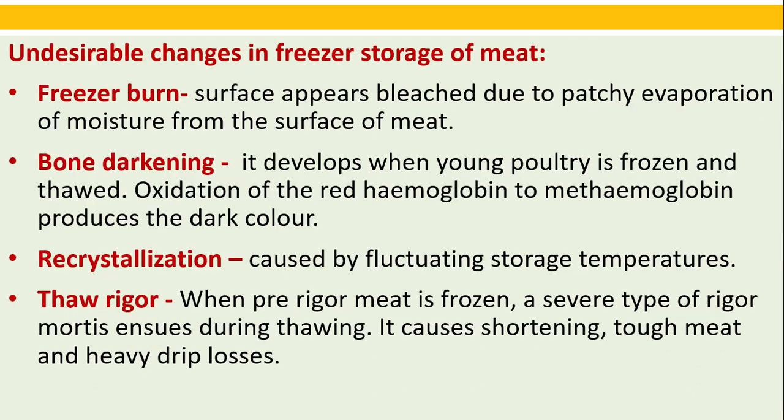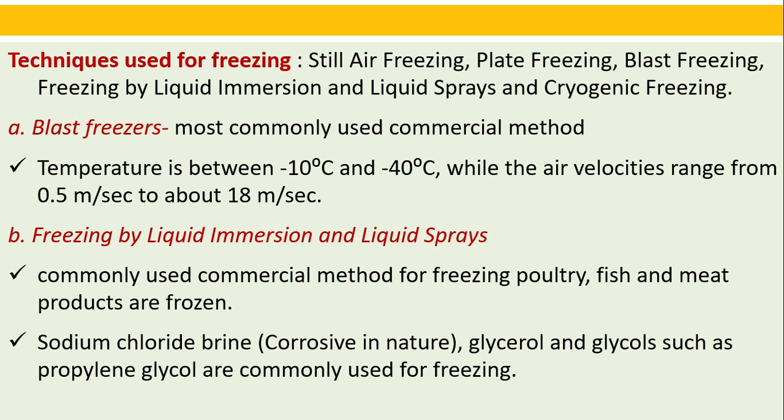Undesirable changes in freezer storage: Freezer burn — the surface appears bleached due to patchy evaporation of moisture from the surface of meat. Bone darkening — develops when young poultry is frozen and thawed; oxidation of red hemoglobin to met-hemoglobin produces a dark color. Recrystallization — caused by fluctuating storage temperatures. Thaw rigor — when pre-rigor meat is frozen, a severe type of rigor mortis ensues during thawing, causing shortening, tough meat, and heavy drip losses.